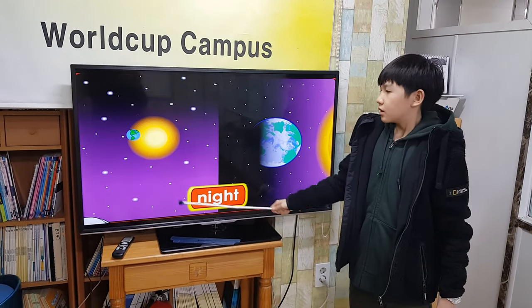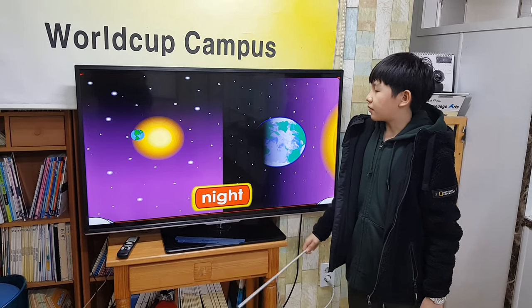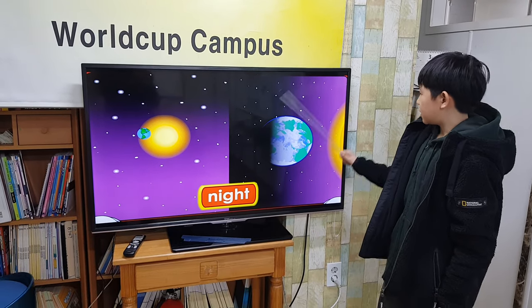Remember, Earth orbits the sun. While Earth is spinning, part of it faces away from the sun. On this part of Earth, it is dark and it is night.